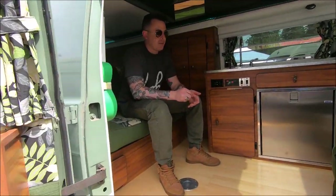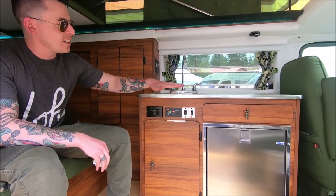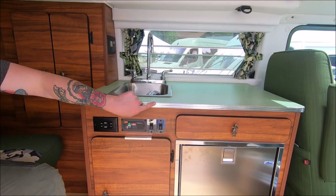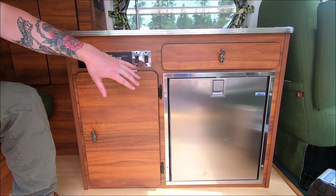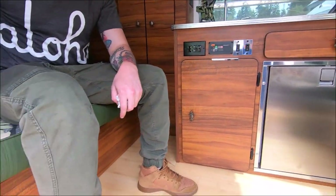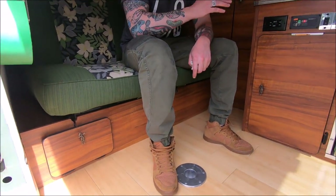So here's the interior of the 808 van. I tried to keep a vintage feel — these are actually authentic 50s diner countertops with the original trim. Koa wood cabinets, but you also have modern amenities like the isotherm fridge. I'm sitting on 20 gallons of fresh water, and there's also a six-gallon gray water tank. We've got 300 amp-hours of batteries and solar up top.